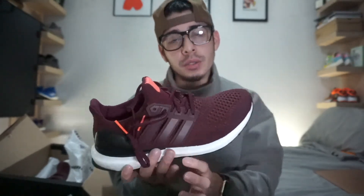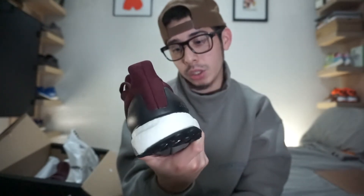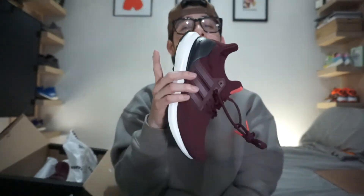Let me know down in the comments what y'all think. Did you guys cop any of the retros? You got the burgundies, the maroons, the wool grays, the triple blacks — I really wanted the triple black, but I want something that pops. That's why I stuck with the maroons, and I'm happy. Let me know down in the comments what y'all think about these 1.0 maroons, and about Ultra Boost in general — have you guys tried them? If not, why not? Without that being said, that's gonna be it for me. I'll see you guys in my next video.